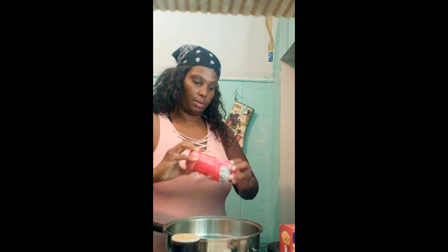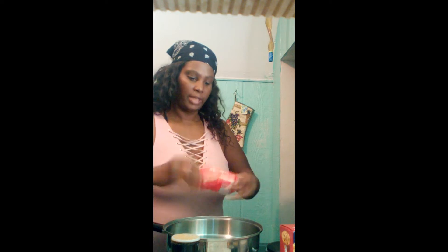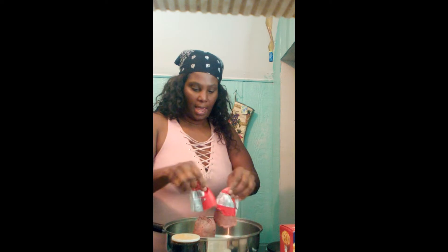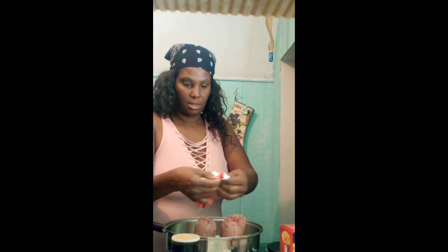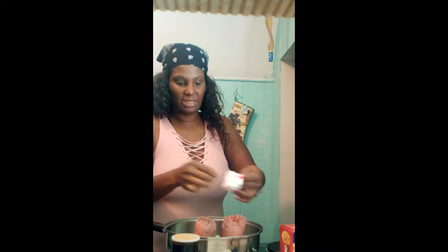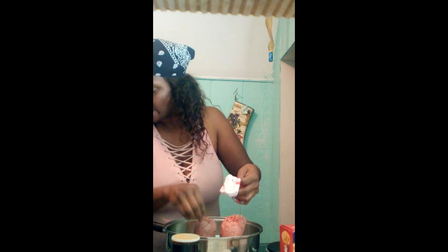Hey lion gang, welcome back to the vlog. So we are about to do hamburger helper. I got a pound of ground beef. The way we're going to do this today, we're probably going to have more noodles than meat and that's okay because we only have one pound of ground beef. We have a small fridge so we only have a small amount.